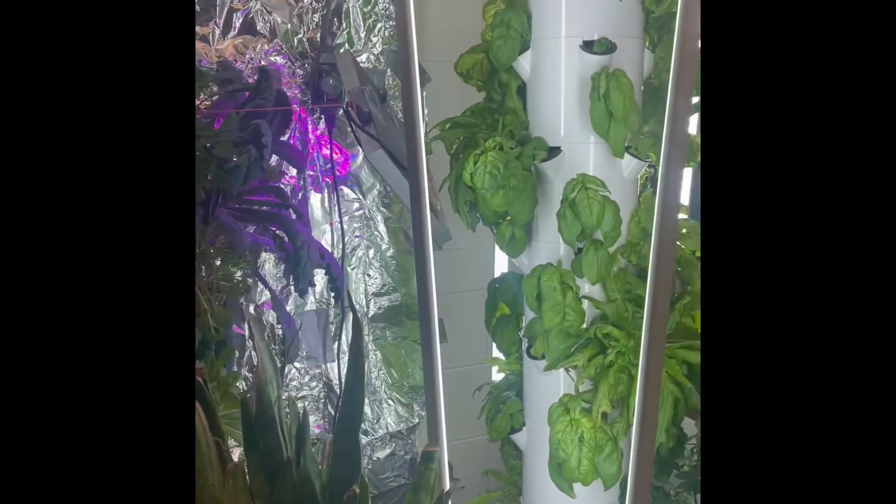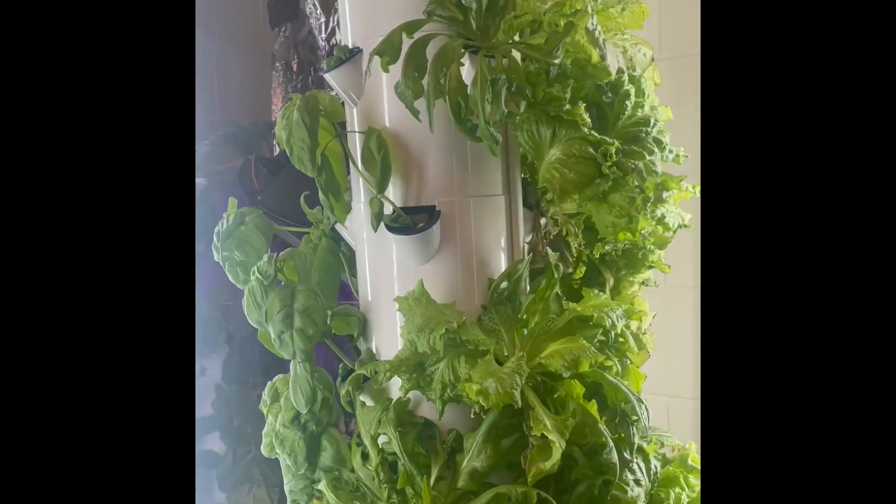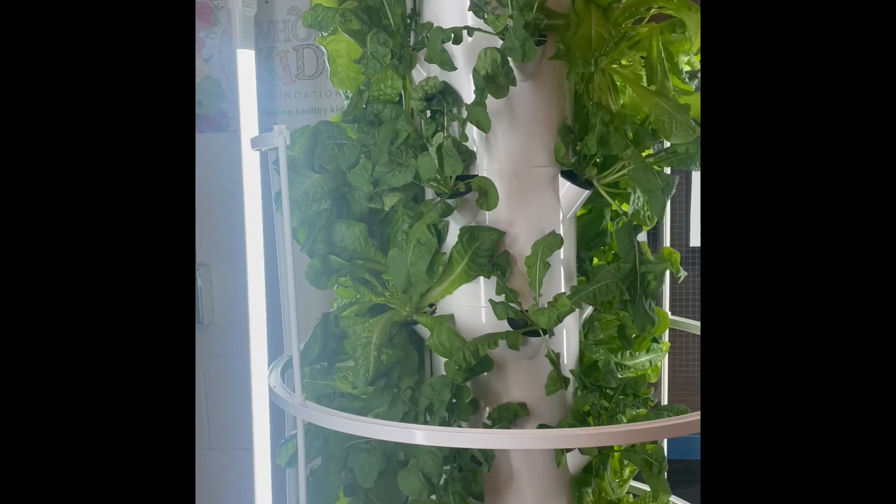With population increasing, land for farms decreasing, and an astronomical inflation cost of food, we wanted to find a better solution to traditional agriculture that could be done on a budget, so it would be available to anyone.